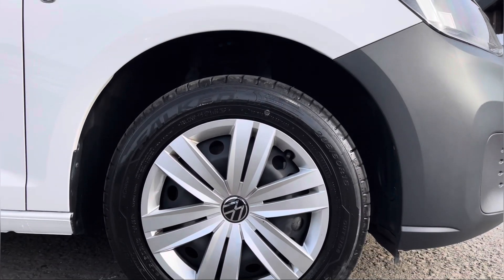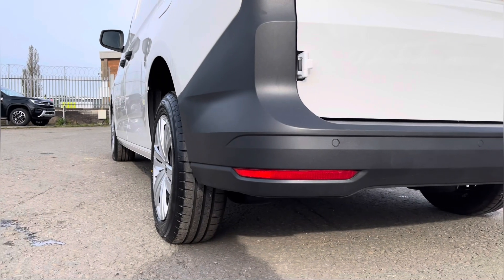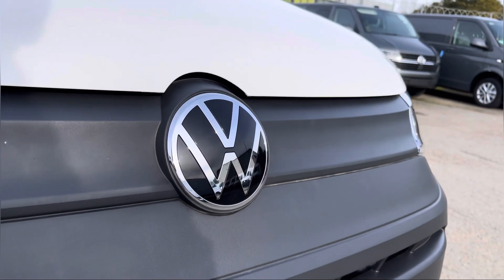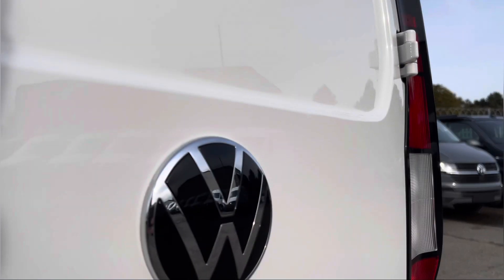Here we have these silver wheel trims, and moving on to the rear of the vehicle we have your colour-coordinated rear parking sensors dotted along your rear bumper. We also have some additional VW and Caddy badging dotted about in multiple areas on the exterior of this van.